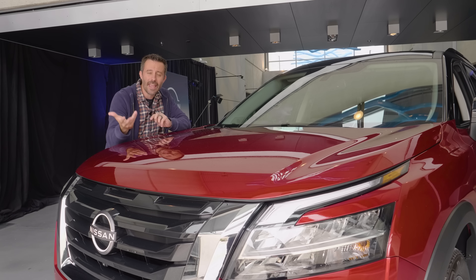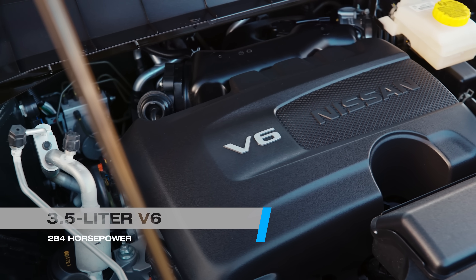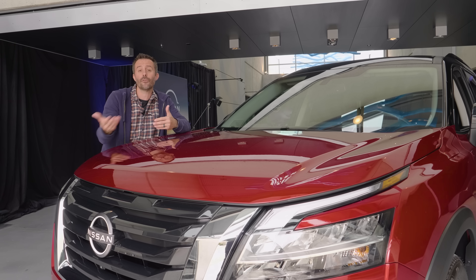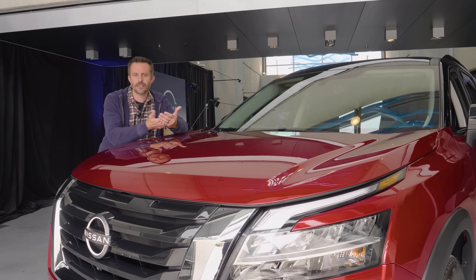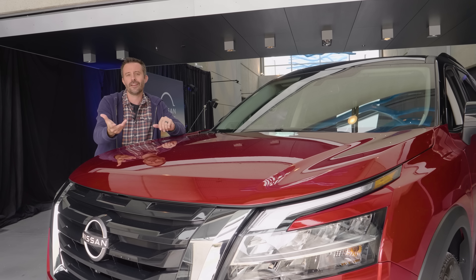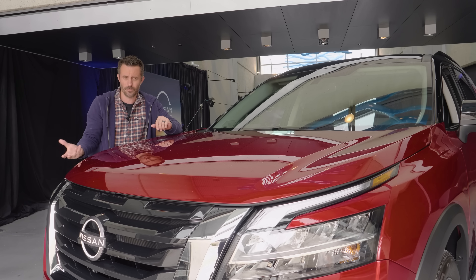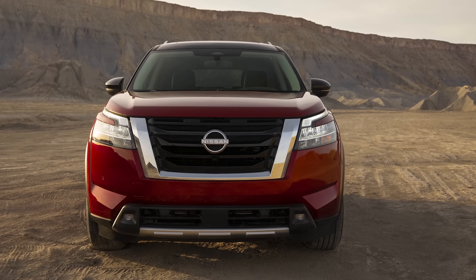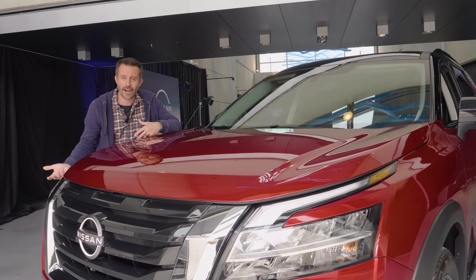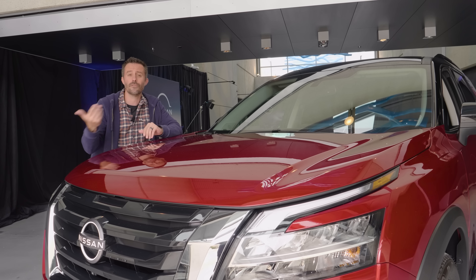The engine is the same 3.5-liter V6 that was available in the Pathfinder last year — you get 284 horsepower — and that's about equivalent with what you can expect from other V6s in the segment, like the Kias, Hyundais, and Hondas. Toyota has a hybrid offering, and Ford has a turbocharged four-cylinder or turbocharged six-cylinder in its Explorer. So while this is normal for a V6, you can see more diverse engine options from other manufacturers, and it might not be too surprising to see something like that in this Pathfinder in the future.